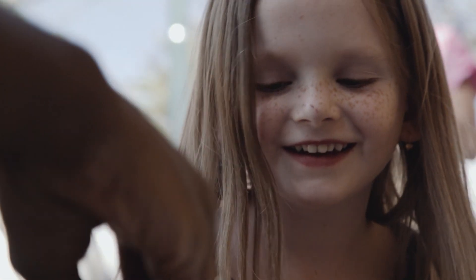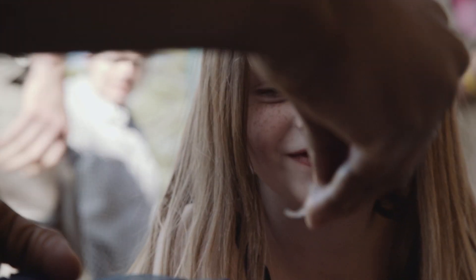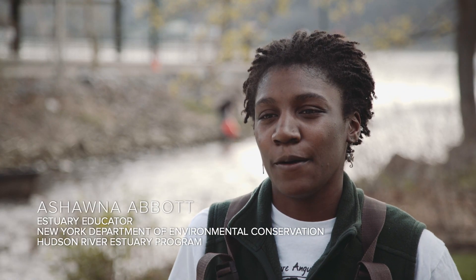There's still so much to learn about this animal — we haven't seen it spawn in the wild, and we're still not sure why it migrates thousands of miles to go back to the Sargasso Sea. It's really interesting to study. It's an amazing feat of evolution and an amazing feat of adaptation.